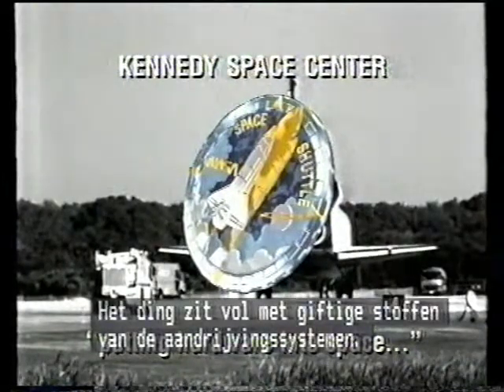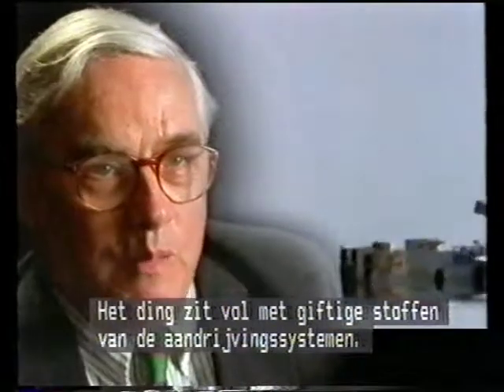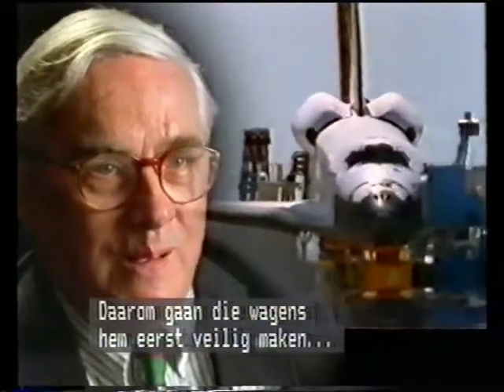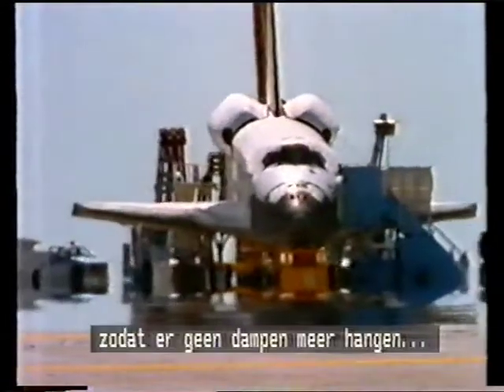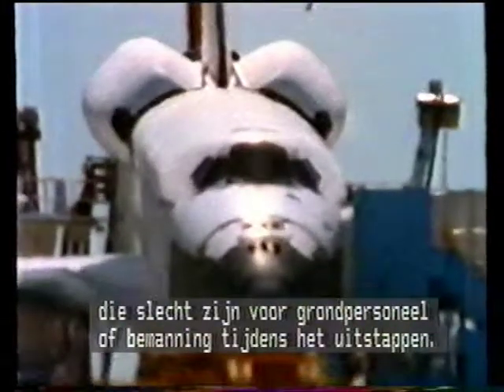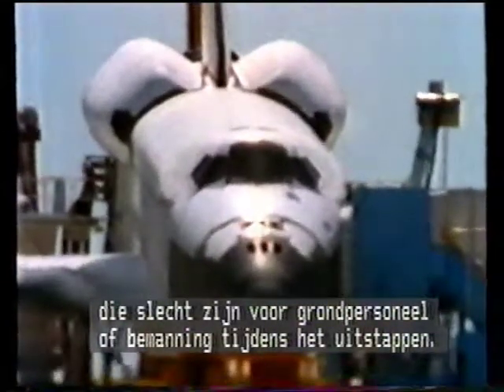The thing is full of all kinds of toxic stuff from its on-orbit propellant system. You see these trucks go out to so-called safe the orbiter — that's making sure that none of these fumes are loose or can affect the ground crew or the astronauts as they debark.